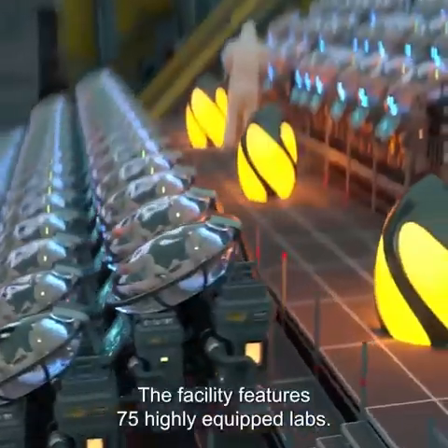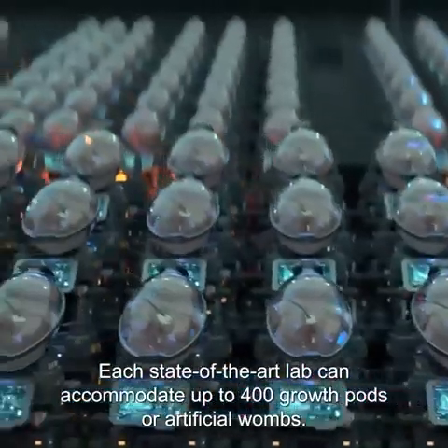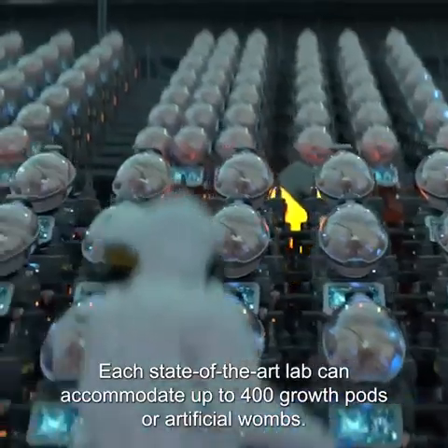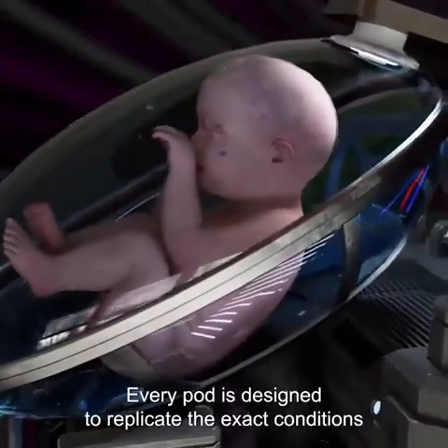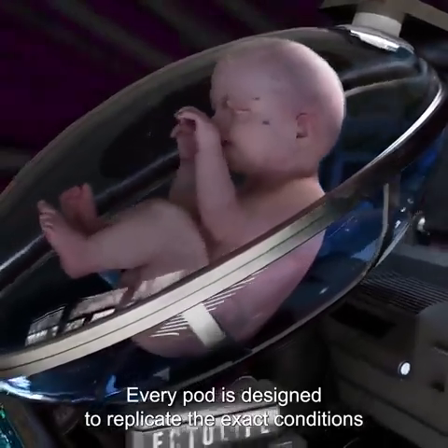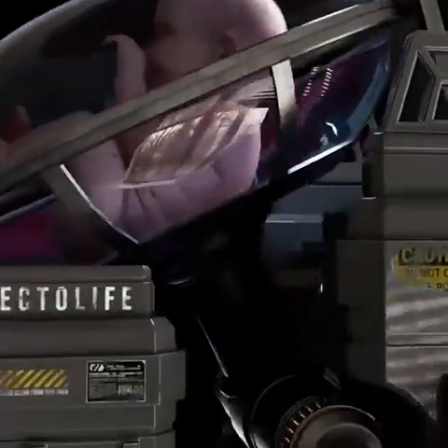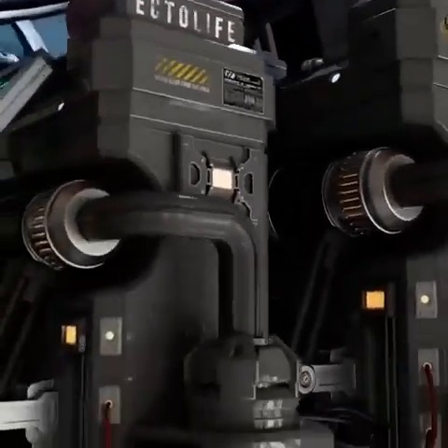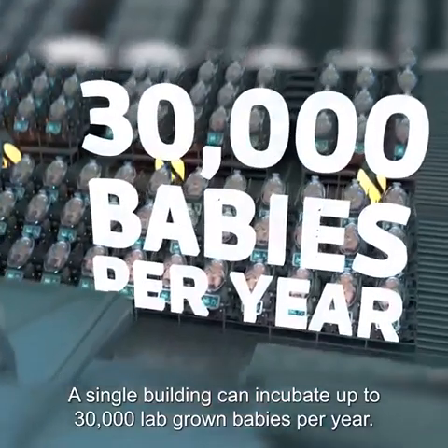The facility features 75 highly equipped labs. Each state-of-the-art lab can accommodate up to 400 growth pods or artificial wombs. Every pod is designed to replicate the exact conditions that exist inside the mother's uterus. A single building can incubate up to 30,000 lab-grown babies per year.